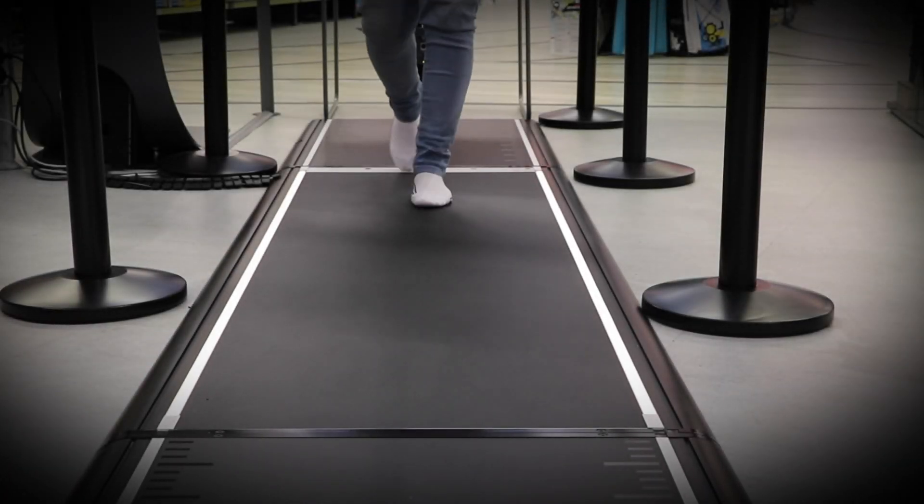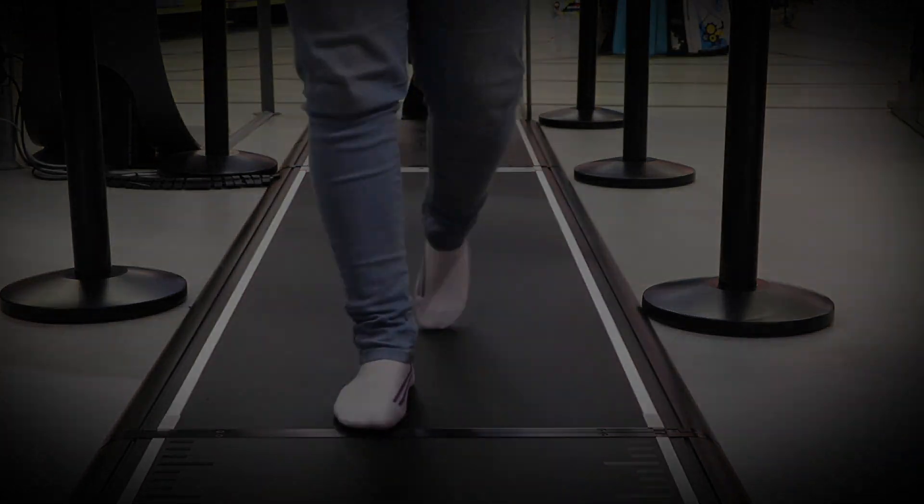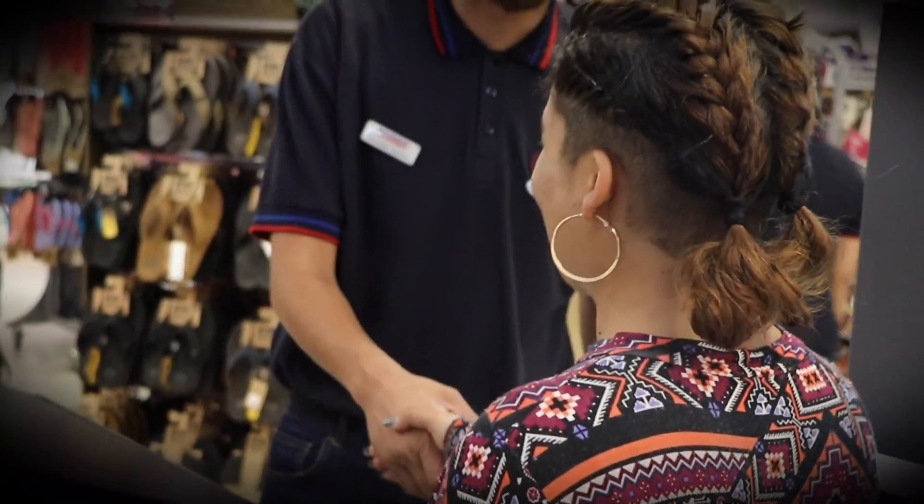The friendly specialist will assist you through the whole process. With RUN-ID, you can be certain you'll find the perfect shoe.